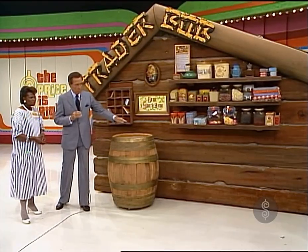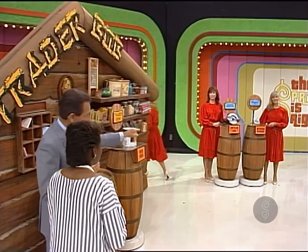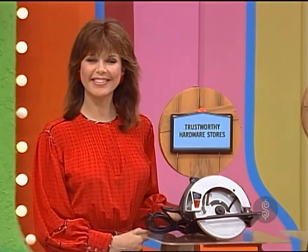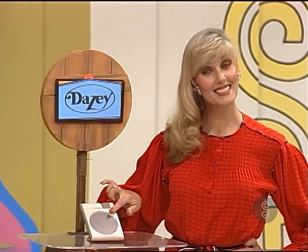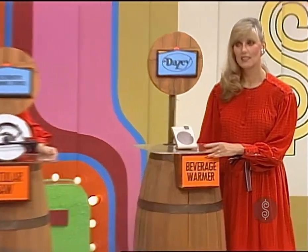Don't show the price now, and put the wood finish over here. Bring out two more prizes. You are going to try to trade this prize for the one of those two prizes that is higher priced. A circular saw from Trustworthy Hardware, The Problem Solvers, or Daisy's Coffee Soup and Beverage Warmer. Do you wish to trade for the saw or the beverage warmer? The saw. She's going to trade for the saw.